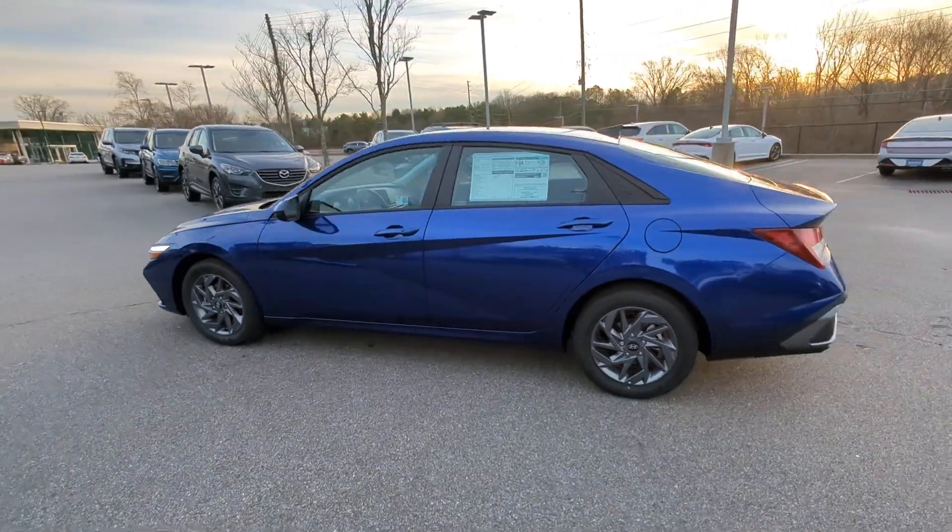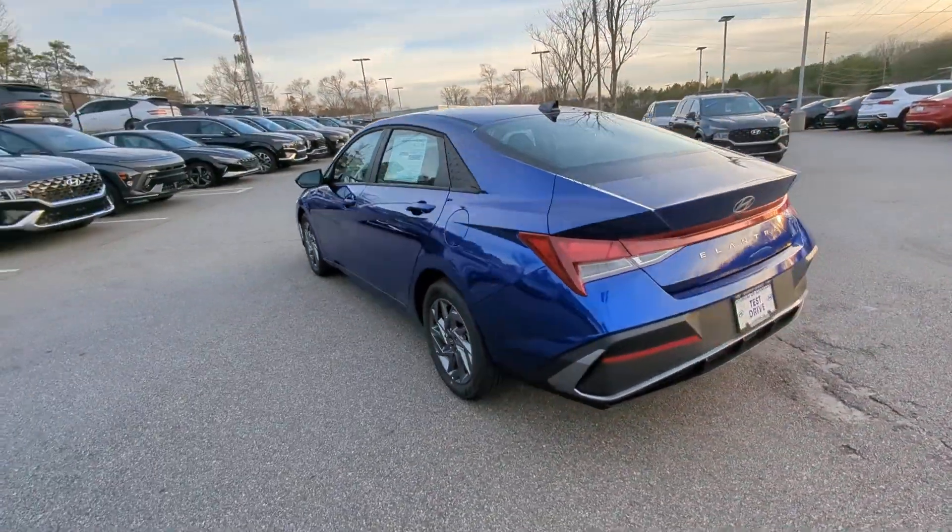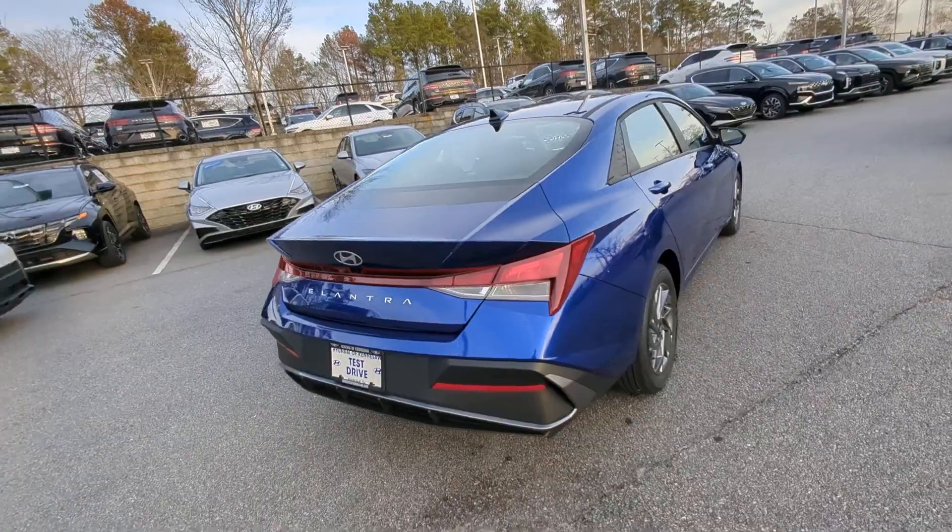You'll love its ergonomic controls, standard rearview camera, refined ride, modern looks, and confidence-inspiring safety features.